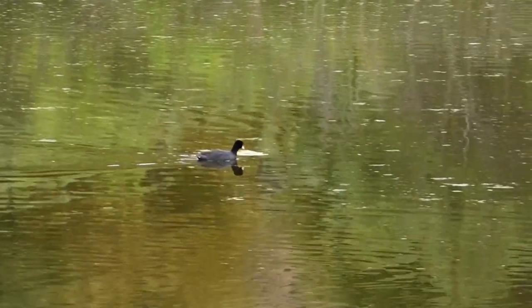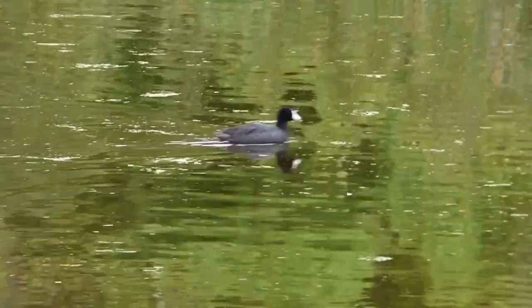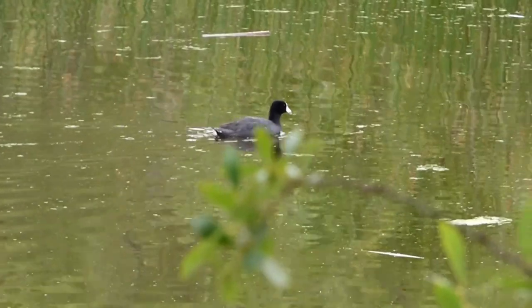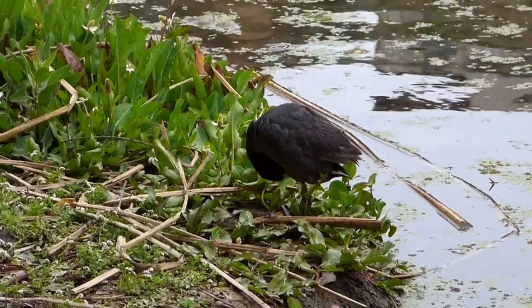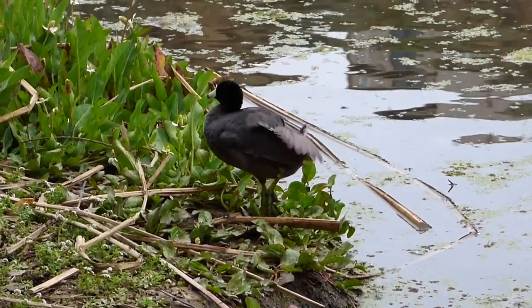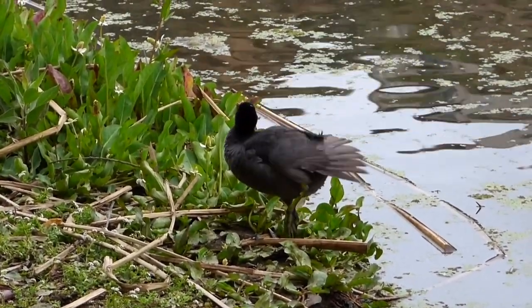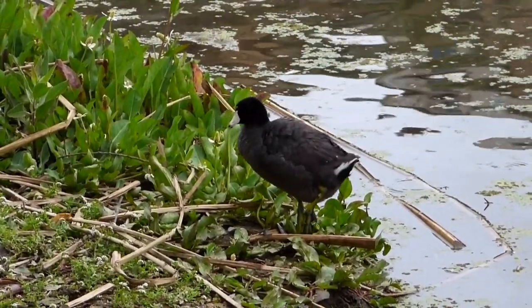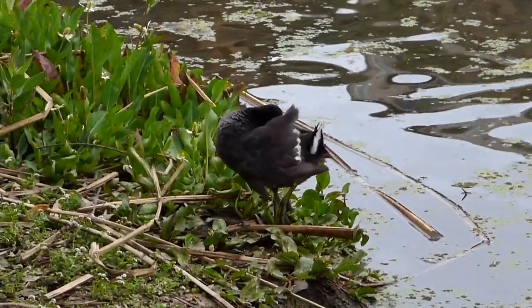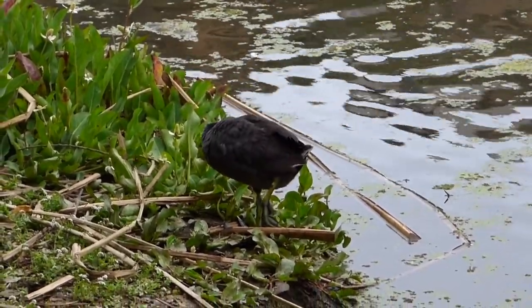Experienced birders will know that coots are not part of the duck family — they are rails. But if you didn't know that, now you know. I'm going to change positions — one of the coots has left the water and is cleaning itself. We have a nice close-up view of one of the coots. Here it is!